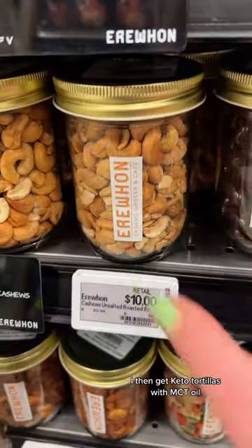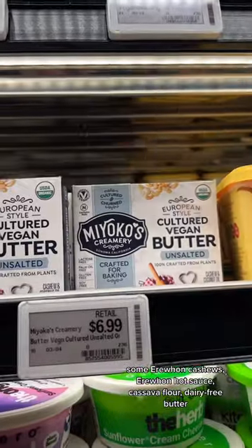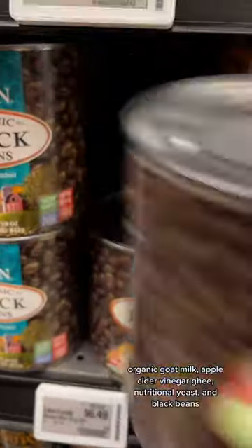I then get keto tortillas with MCT oil, some Erewhon cashews, Erewhon hot sauce, cassava flour, dairy-free butter, organic goat milk, apple cider vinegar, ghee, nutritional yeast, and black beans.